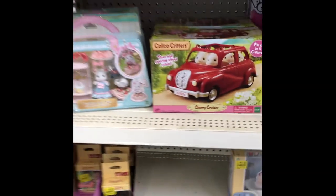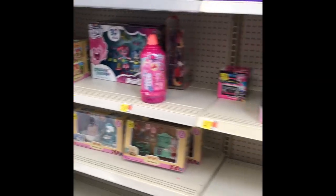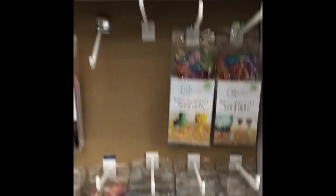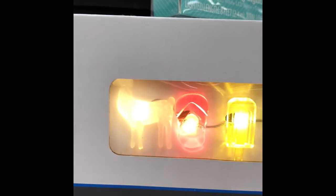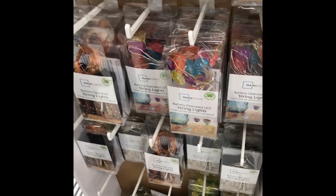Looks like we're gonna be leaving Walmart empty-handed. But this is cool — I just found these little LED lights that are just really cute. Here you can see what they actually look like. The llama looks a little big. We got the pineapples and the regular ones.